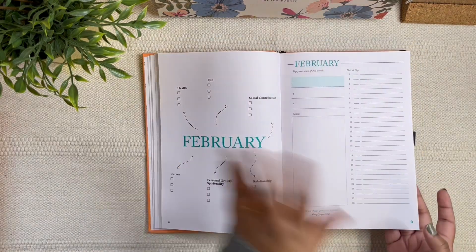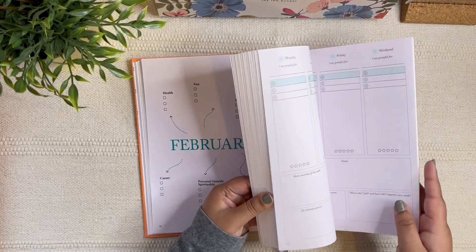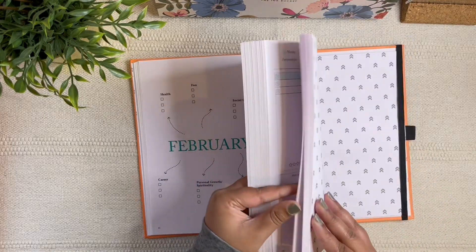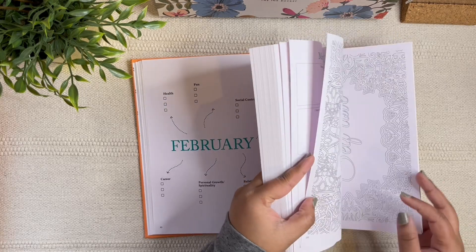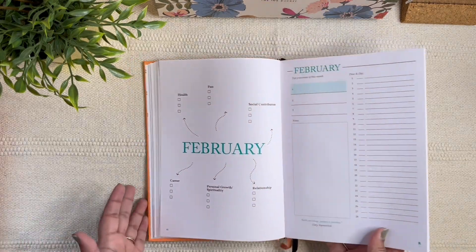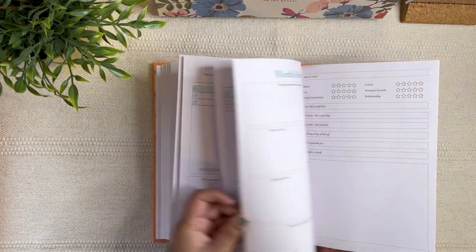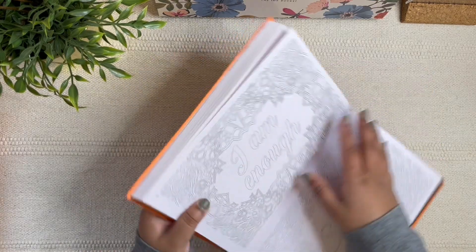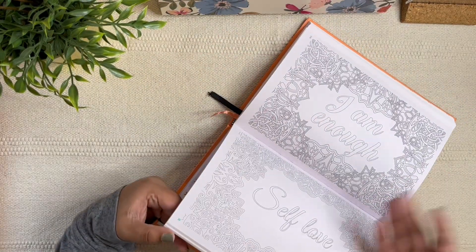You go on like this for all 12 months. This is a very minimal planner — quite functional and very personal-development-oriented. If that's a focus for you in 2023, I think this will be really great.